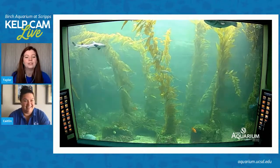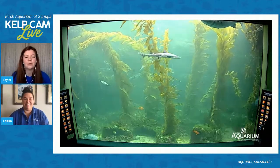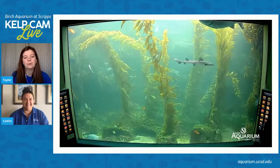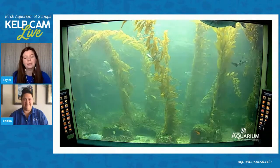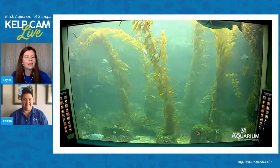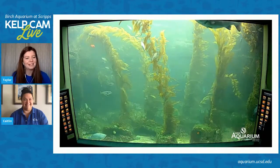I am one of the instructors at Birch Aquarium in the education department. We teach all of our K through 12 programming, all of our outdoor adventures, including whale watching and tide pooling, and kind of do a little bit of everything. So if you've been to Birch, I might have come across you a couple times.